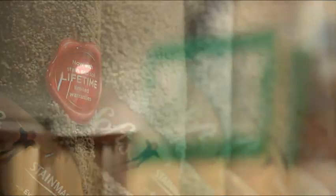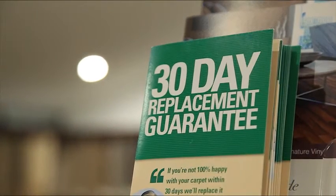Andersons are so confident of this, we guarantee your new carpet unconditionally with our 30 day satisfaction guarantee. If for any reason you're not 100% satisfied, Andersons will replace it free.